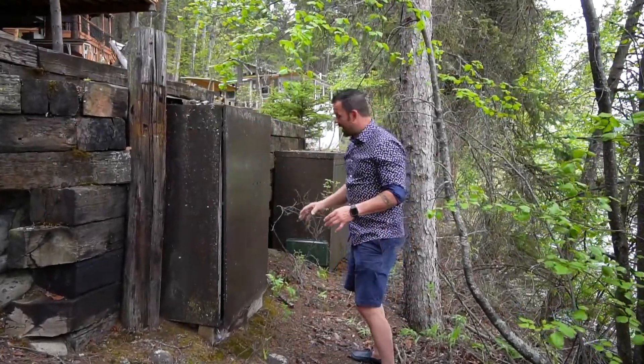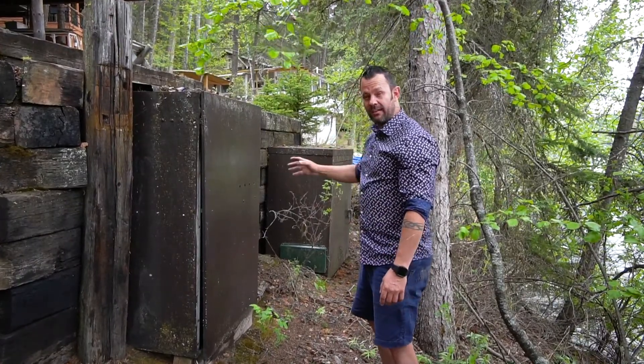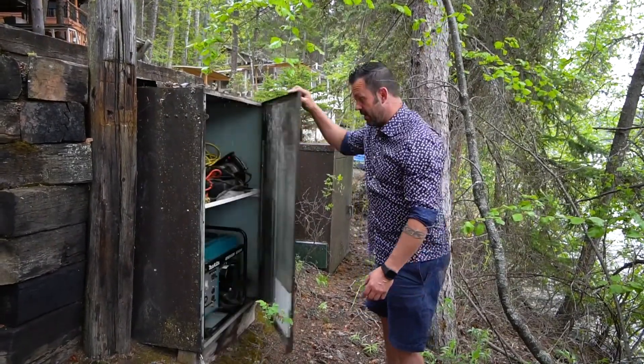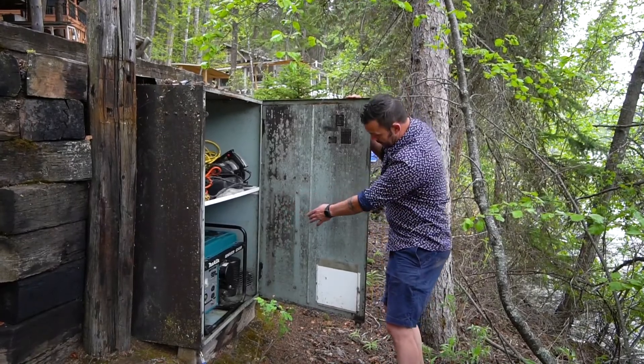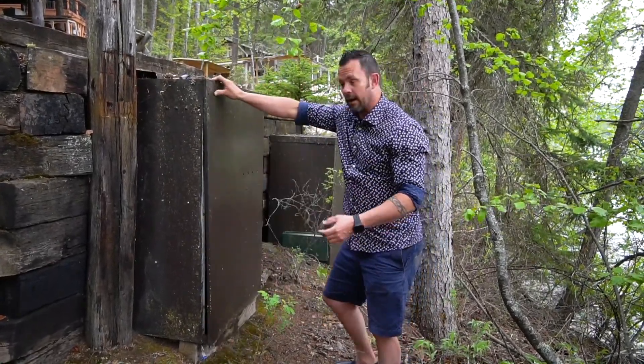Down here at the bottom of the property, you have these two lockable storage containers. In that one there, you have your chainsaw and everything you need to run it. And then in this one here, you've got your Makita generator — it actually has a vent so you can fire it up, run your electric tools, and close the door.